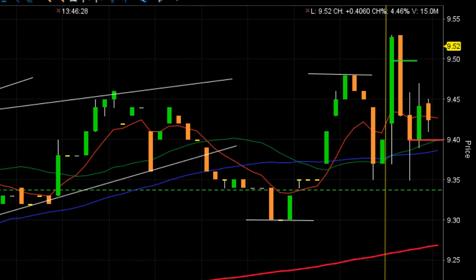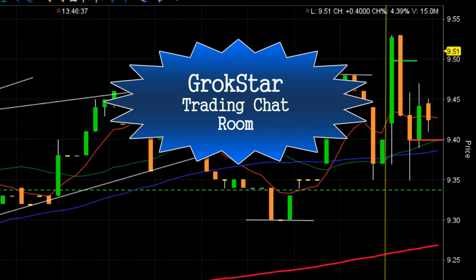I showed you this because sometimes these patterns work out, and sometimes they don't. We had a pattern very similar to this turn out for 9.4% on one trade on ATOS this morning. And we had a very nice day in the Grokstar room.